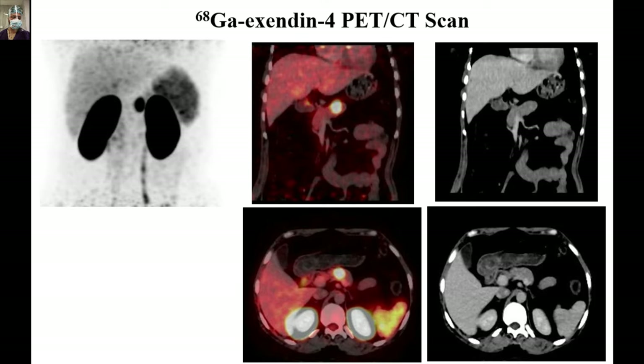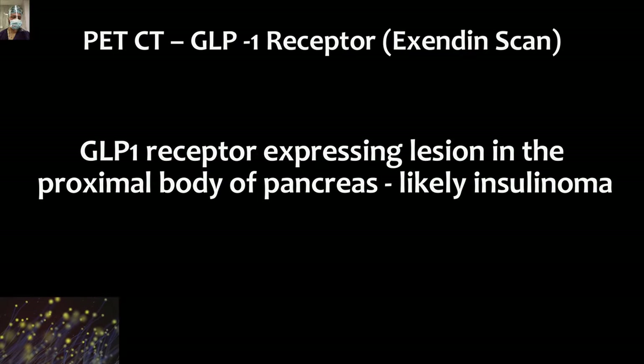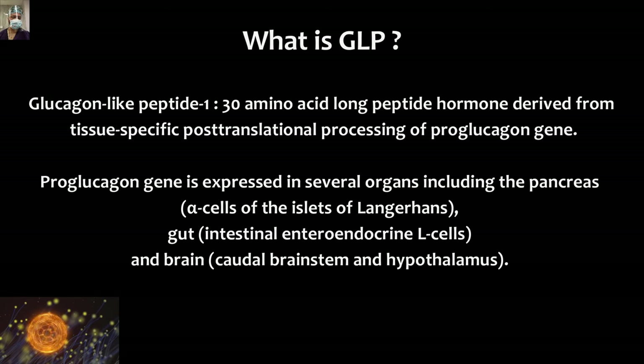We will discuss more about this GLP-1 receptor scan later. The finding was a GLP-1 receptor-expressing lesion in the proximal body of pancreas, likely insulinoma. GLP-1 stands for glucagon-like peptide-1. It is a 30 amino acid long peptide hormone derived from the tissue-specific post-translational processing of the pro-glucagon gene.